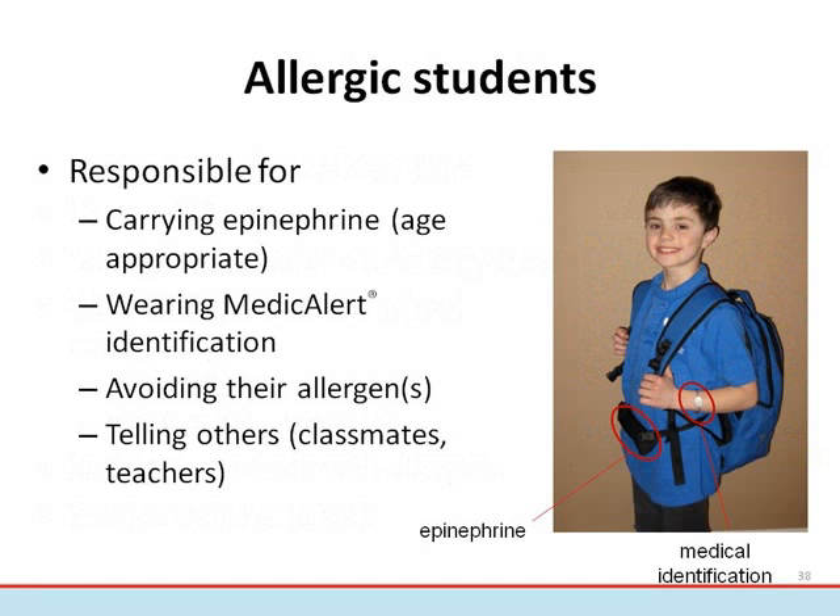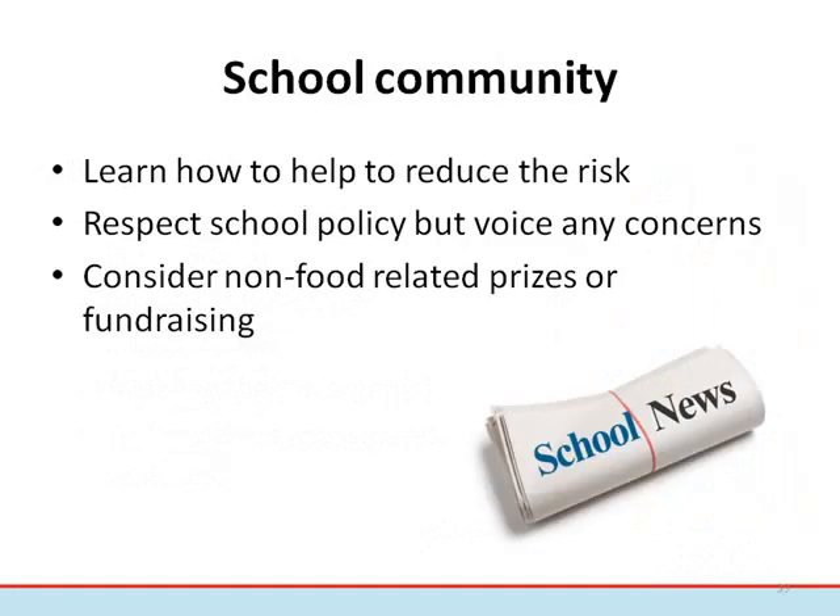Allergic students need to do their best to be responsible and self-protect. This means carrying their auto-injector at all times — usually by age 6 or 7 — wearing medical identification such as a medical alert bracelet or necklace, avoiding their allergens, and telling others about their life-threatening allergies. It should not be a secret — the more people who know, the better. It's also important for the school community to be involved in protecting allergic students, by respecting school or district policies. If the school community finds that a policy is difficult to manage, they should be encouraged to provide feedback to the school administration.